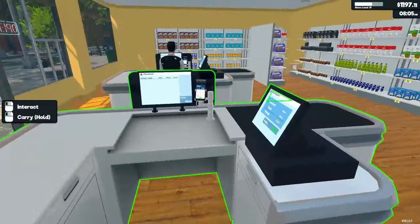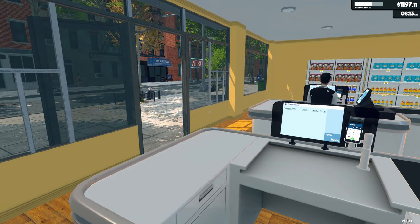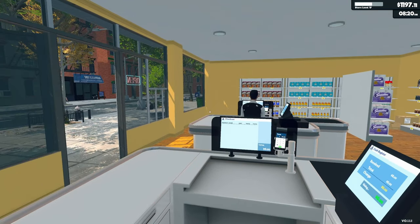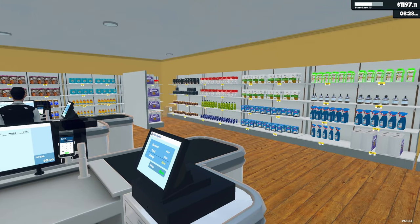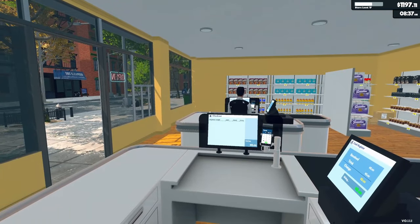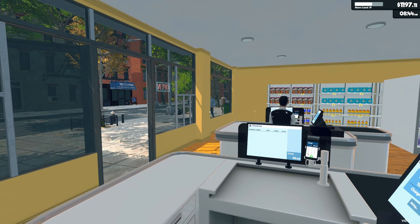Thank you everybody for stopping in and watching Supermarket Simulator. I hope you're enjoying the series, it's a lot of fun. If you're looking to pick up the game, it's on Steam. I'm not sure exactly if it's on sale right now or not — when I bought it I think it was because they had just come out.